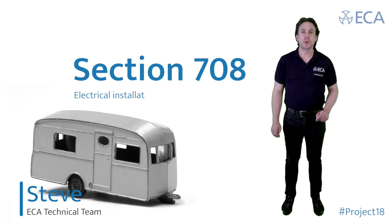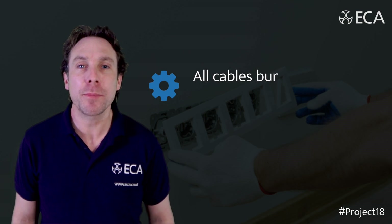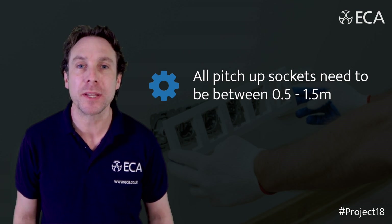Section 708, Electrical Installations within Caravan Parks. All socket outlets need to be 30mA RCD protected. All cables buried need to be 0.6 of a metre deep, and all picked up sockets for the caravan need to be between 0.5 and 1.5 of a metre.